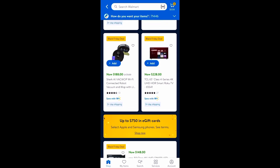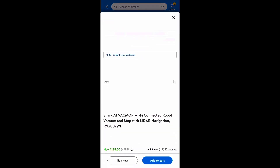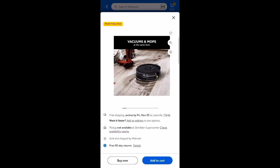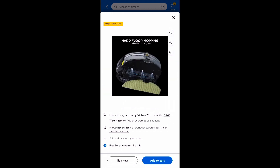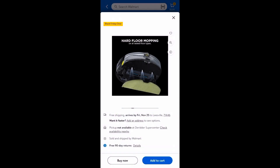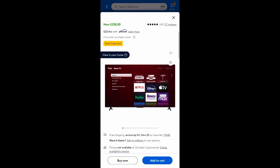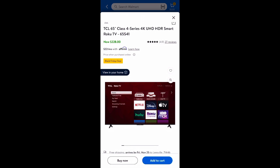Scrolling down, I see Wrangler pants for men and the Shark vacuum — it's a connected robot vacuum that can also mop. That's pretty cool. It's a black one, now $188, and it vacuums and mops, so it has two different ways of using it. However, the item is not available for in-store pickup right now — it's only for shipping. On the 25th you'll be able to pick it up in store.